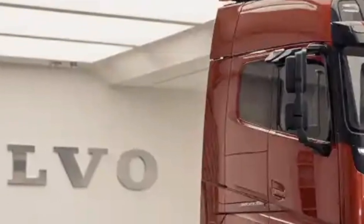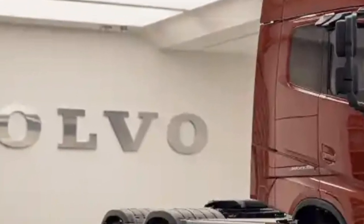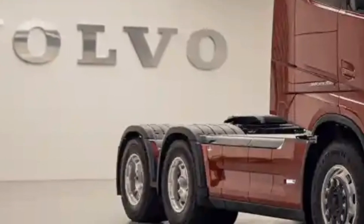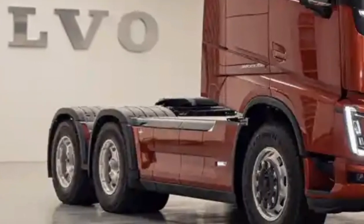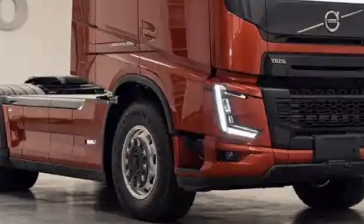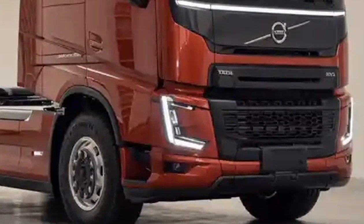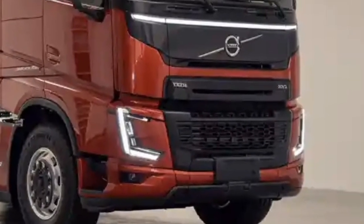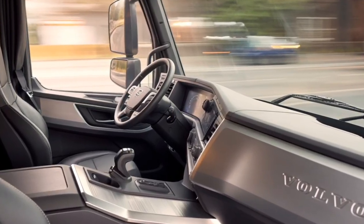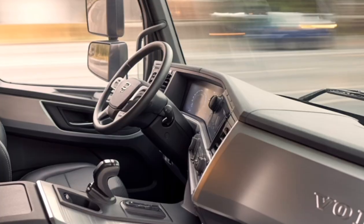The exterior of the 2026 Volvo truck has been redesigned with aerodynamics in mind. The front grille is more streamlined, and the roof deflectors and side skirts have been optimized to reduce drag. LED headlights and DRLs are now standard, not just for style but for enhanced visibility and lower power consumption. These improvements contribute significantly to better fuel economy and overall efficiency on long hauls.